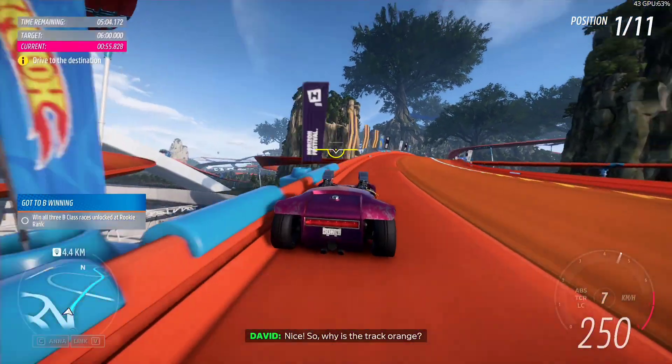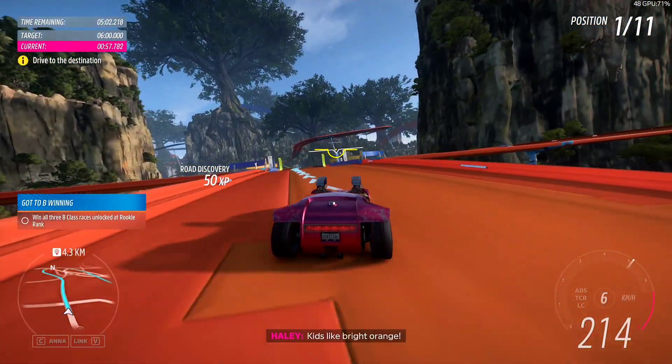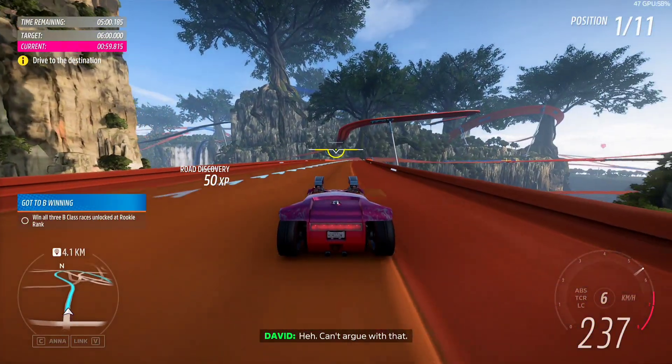Nice! So why's the track orange? It's like bright orange! Can't argue with that.